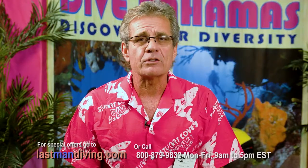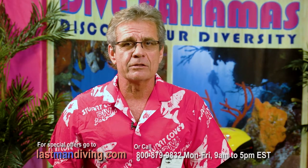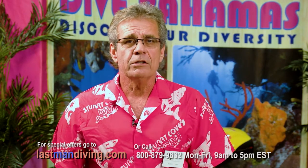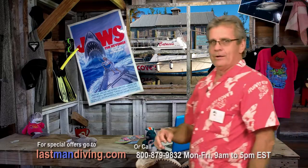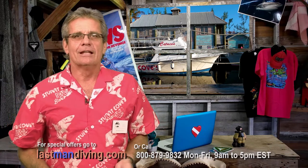Now's the time to book your first or next dive trip to Stuart Cove's. If you click on the link in the description and go to lastmandiving.com, you can take advantage of our special DEMA discount. Hey, what are you waiting for? Let's go diving.